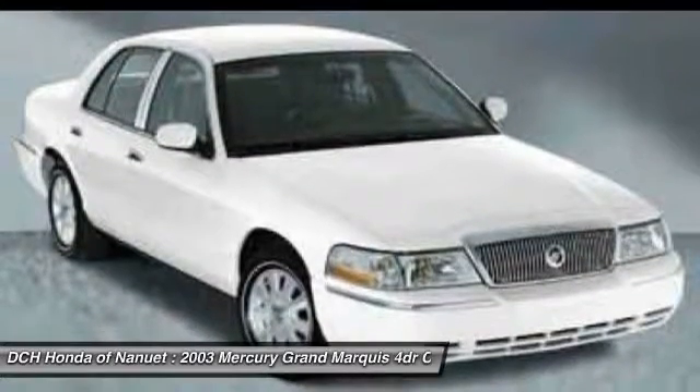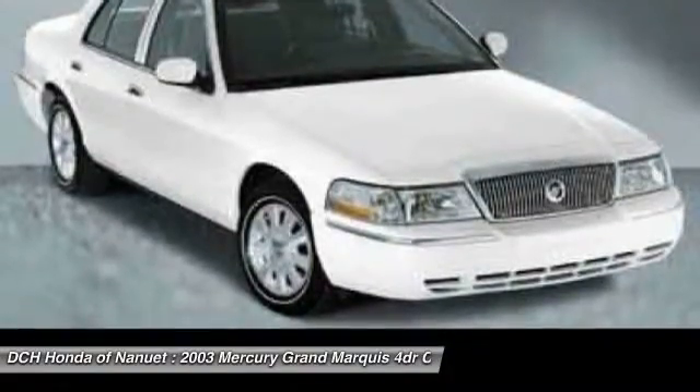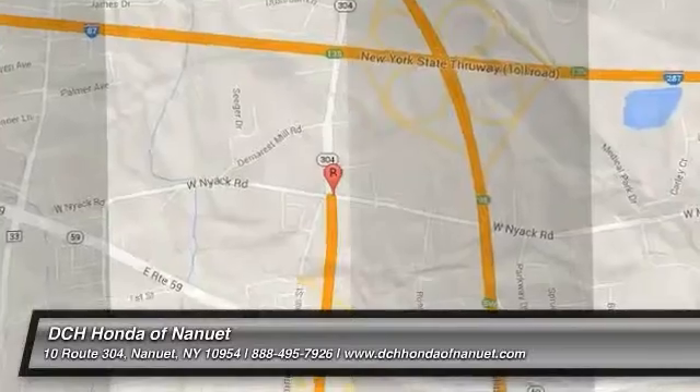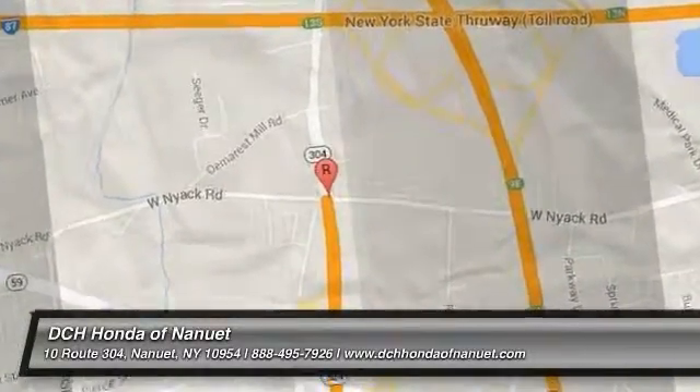This isn't just a vehicle. It's an experience. So stop in for a test drive today. The Grand Marquis.